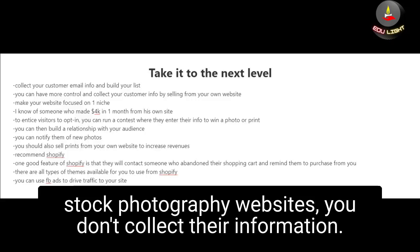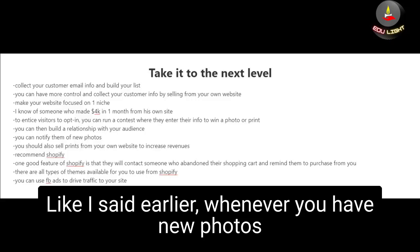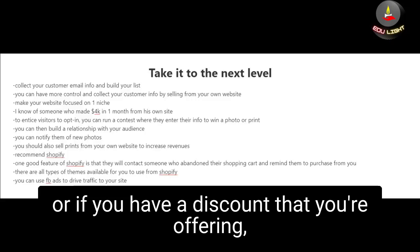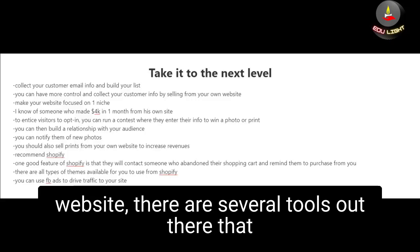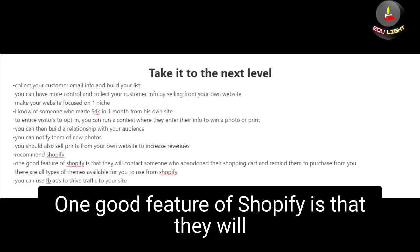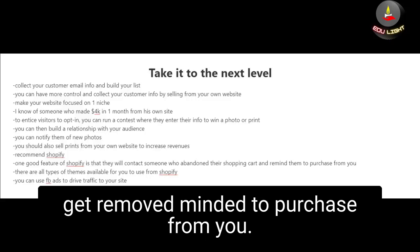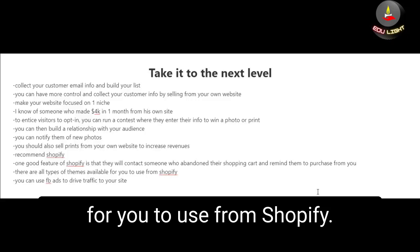When people buy your photos from stock photography websites, you don't collect their information — so you can't reach out later about new photos or discounts. With your own website, you can notify them whenever you have new photos or are offering a discount. You should also sell prints of your photos from your own website to increase revenues. If you're scared to start your own website, I highly recommend Shopify — it even contacts people who abandoned their shopping cart to remind them to purchase. Once your site is up, you can use Facebook ads to drive traffic to it.